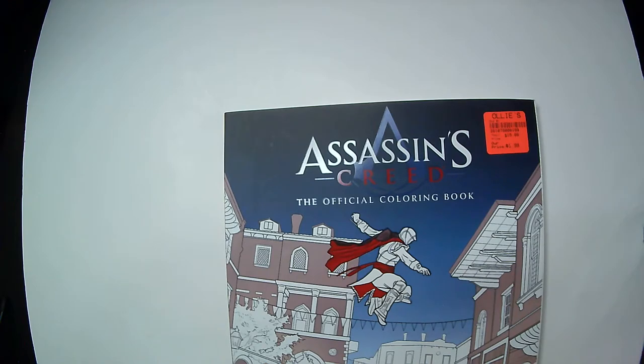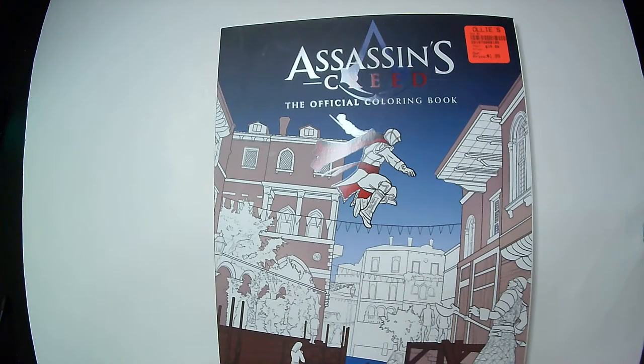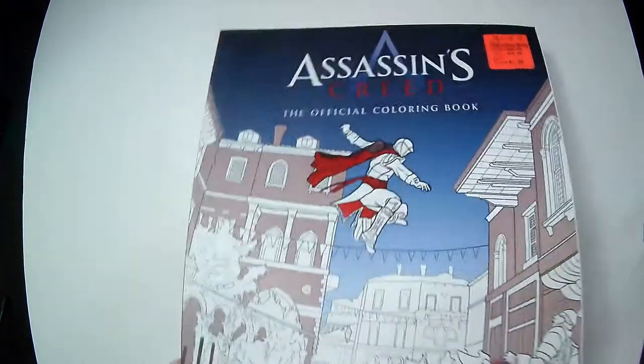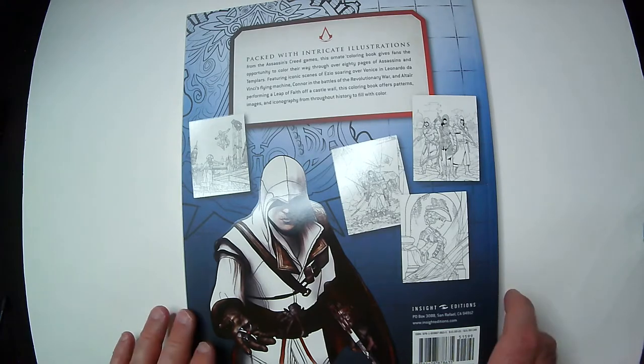Hey, welcome back to Triple R. Today we're going to take a look at Assassin's Creed: The Official Coloring Book that I found at Ali's for a dollar ninety-nine. Thought it was pretty cool. I'm not a big Assassin's Creed game fan — I played through the first one, it was an okay game and I can see why people like it, but it just didn't really appeal to me. The sequels didn't seem to do much more. I know Part Four is Black Flag with the pirate ships, which I was told is the best one, but I played it and couldn't get far enough into it to even get to that part.